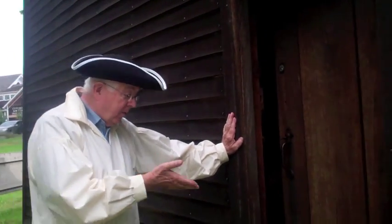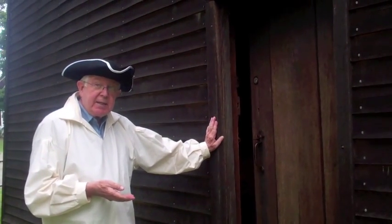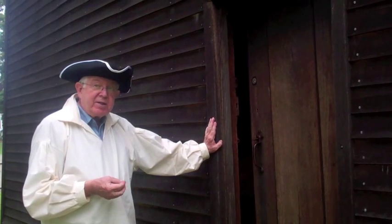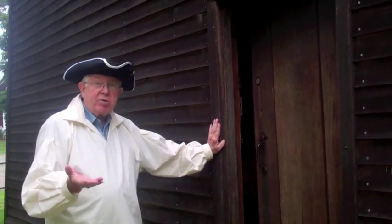Welcome to the old house. It's my pleasure to help you come over the threshold and be one of our special guests and to tell you a little bit about the significance of this house, which is a national treasure.